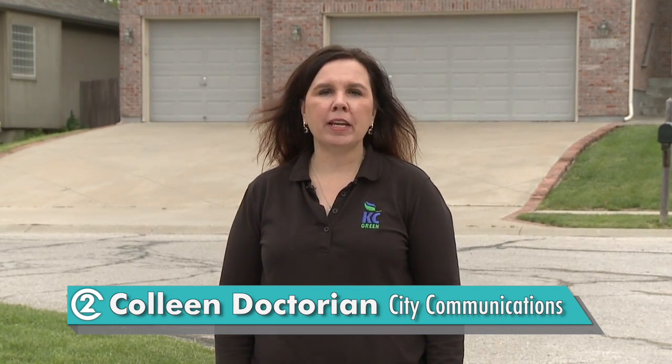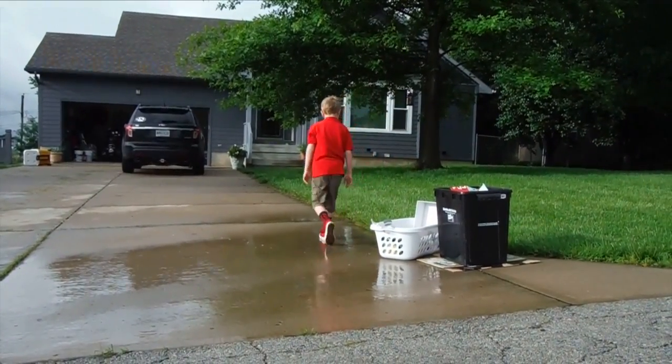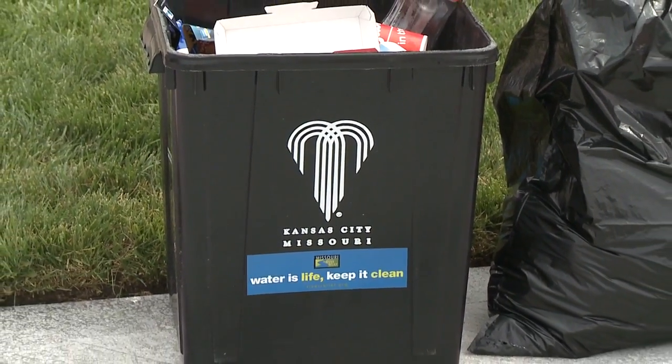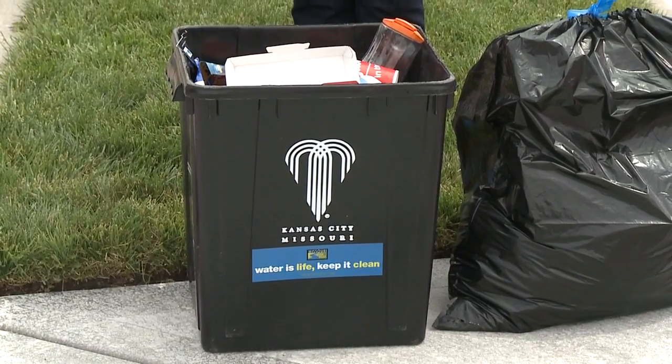Recycling in Kansas City is easy. Curbside recycling is a convenient way to recycle many common household items and it's free if you live in a Kansas City household. Recycling is voluntary. Recyclables are picked up each week with your regular trash pickup. You will need a KC Recycles bin — it signals the truck to stop. Bins are available at Westlake Hardware stores and Price Chopper grocery stores.